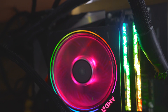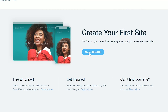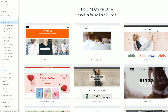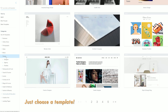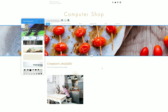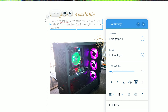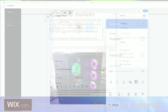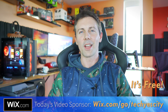Before we pull up some benchmarks, a quick message from today's video sponsor Wix. If you want to make a professional looking website that costs absolutely nothing, check out the link in the description below. It's so easy to build a website whether you're a professional or a beginner, using the integrated tools they have available. Simply drag and drop things in and the builder will do all the heavy work for you, leaving you with a final product that looks professional and doesn't cost you anything at all. Check it out at wix.com/go/techyescity.